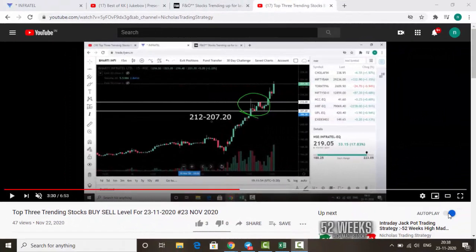Hello friends, welcome back to my trading channel. Today we are going to discuss the top three trending stocks for tomorrow's trading. Let's check them one by one. Before that, let's check today's top three trending stocks' performance.